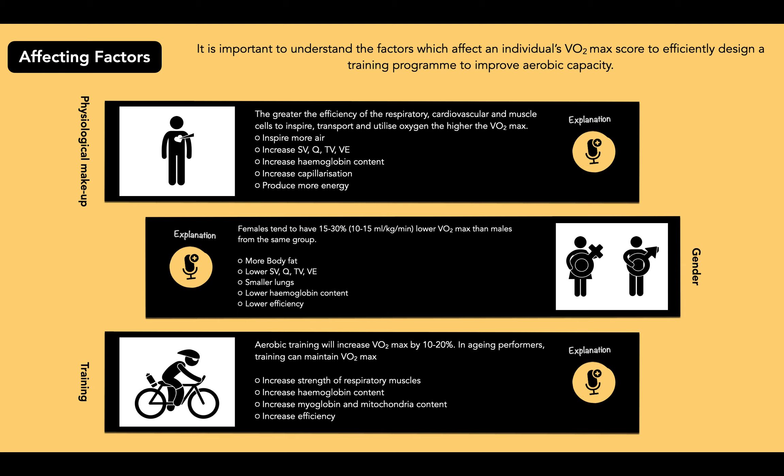Aerobic training causes long-term adaptations such as increased strength of respiratory muscles, levels of haemoglobin, myoglobin and mitochondria, which increases the efficiency to inspire, transport and utilize oxygen. By training, you are increasing the strength of those muscles and overall improving efficiency, increasing VO2 max by 10 to 20%. So training is key.